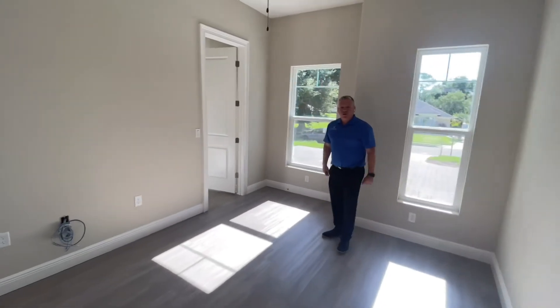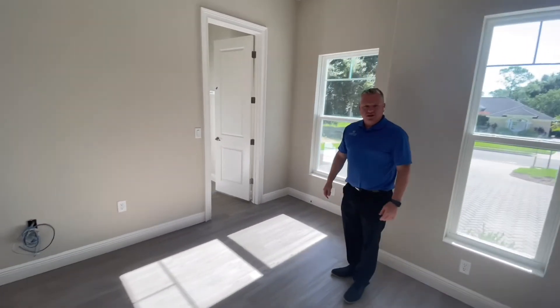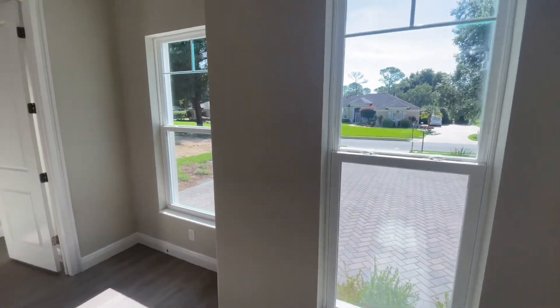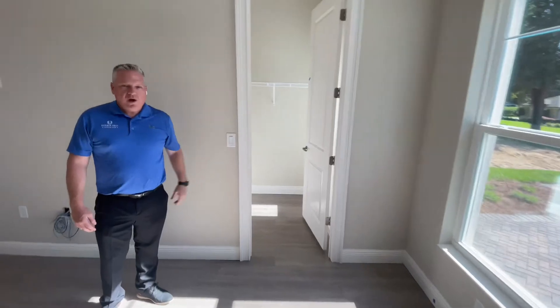Follow me into — this is actually the fourth bedroom. Some of our customers like to use this as a den. It does have some great windows here in the front of the home, and it also features another big walk-in closet.